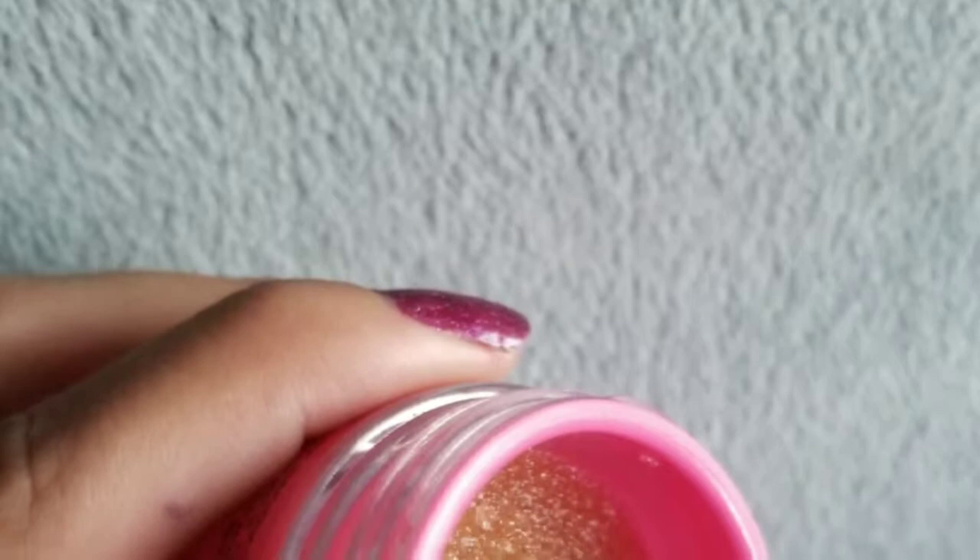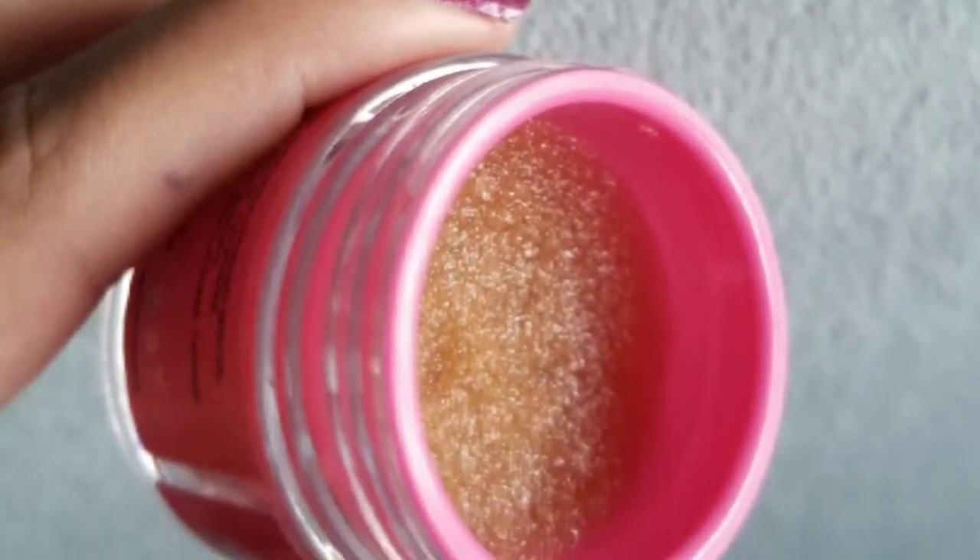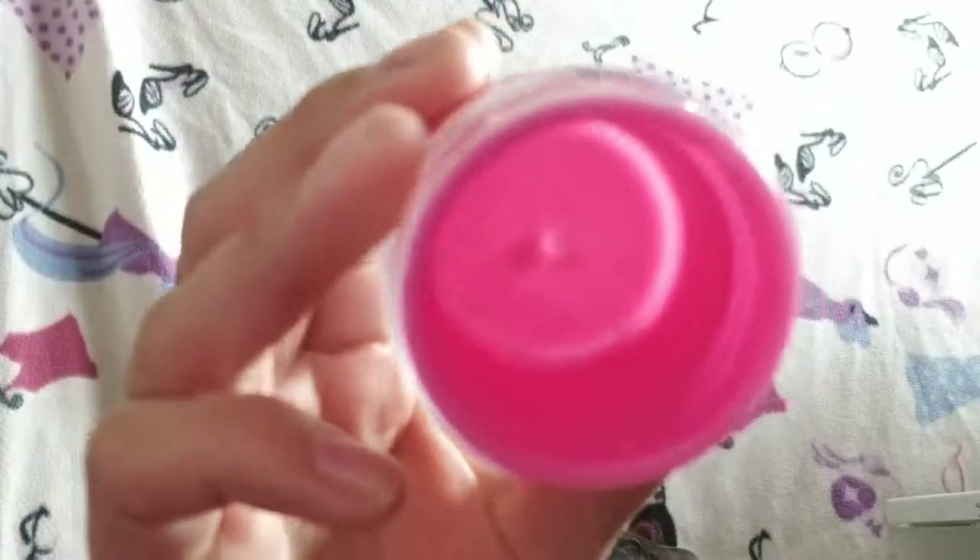My next item is the Jeffree Star lip scrub. As you can see, I am completely done with this — I thought it was going to take me a little longer. I'm kind of sad I don't have a lip scrub now because I really enjoyed it. If you have any lip scrub recommendations, leave them below. I'm not sure I'll be purchasing from Jeffree Star anytime soon, but this was great. That is item number three finished.